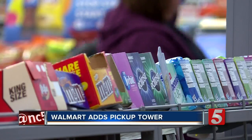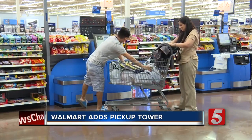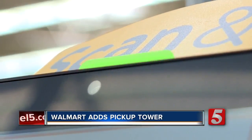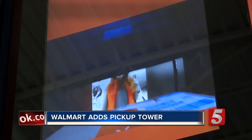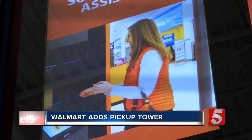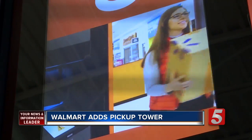Just another way brick-and-mortar stores are catering to customers and competing with online powerhouse Amazon. We're always trying to stay innovative in the market. The towers function like high-tech vending machines. When customers order certain products from Walmart.com, they can get a discount for picking up the items in store.